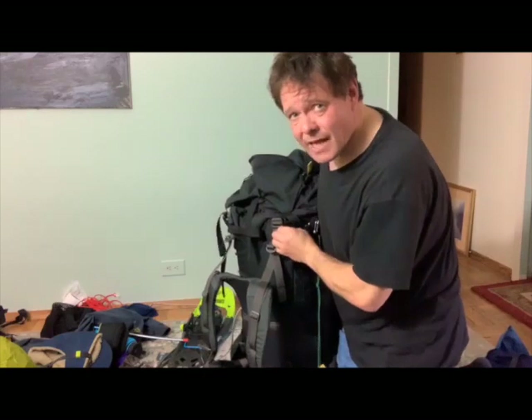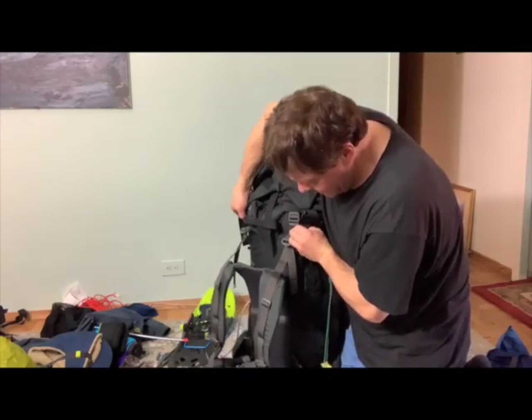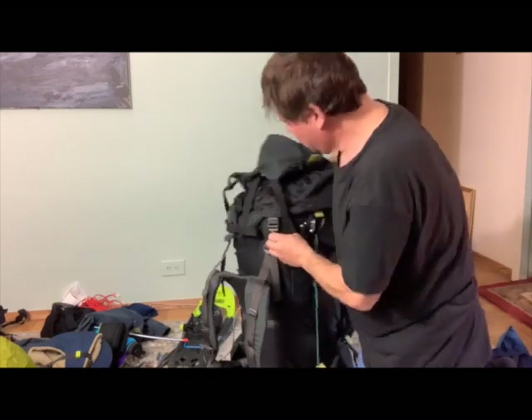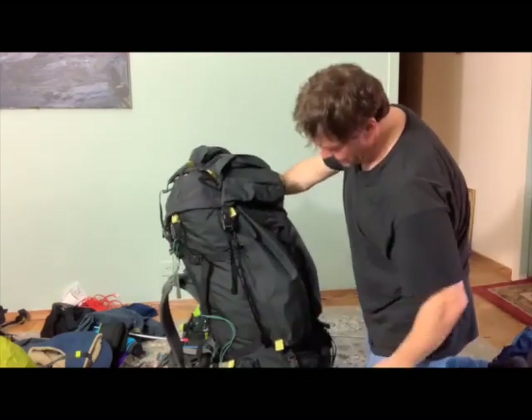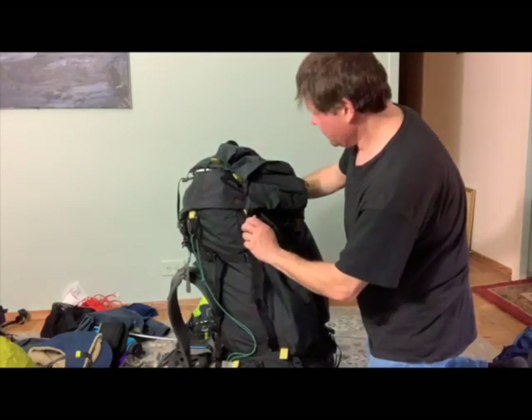The bag really took a lot of abuse. I'll have to examine whether there's anything at issue with this bag, but I don't quickly see anything at issue. It's wet.